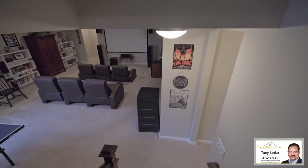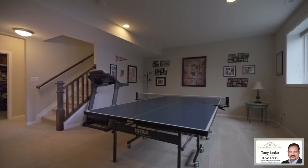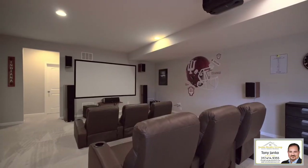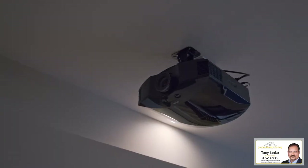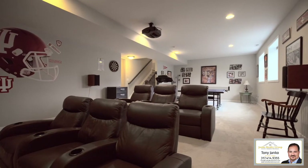Downstairs here in the basement, it feels like you are still on the main level thanks to its daylight windows. This area enjoys a game room area and a wonderful theater area that is wired for 7.1 surround sound and is currently set up with an overhead projector and theater screen. There's even a bath rough-in and a large unfinished storage area down here.